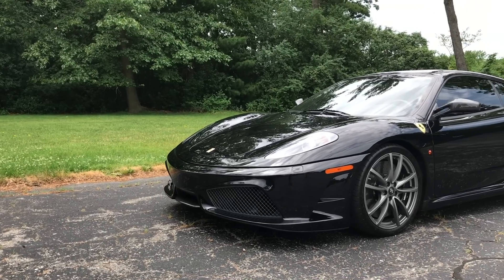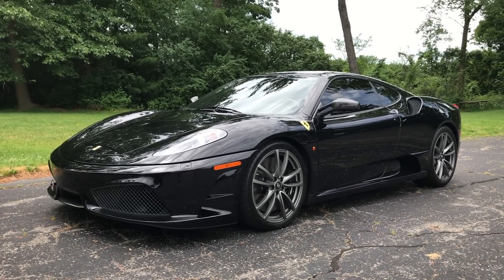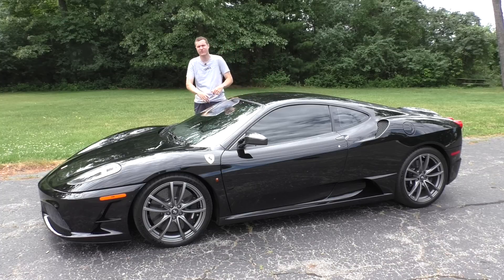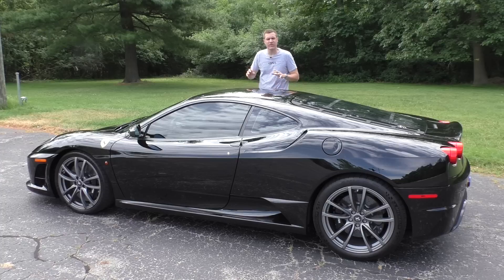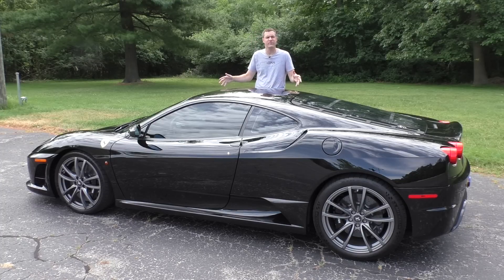But in addition to all that, to create the 430 Scuderia, Ferrari has also trimmed off 220 pounds. That's right, 220 pounds — which may not sound like all that much, but remember, it's not like the regular 430 is filled with leather and rear DVD screens and a panoramic sunroof they can just remove to save weight. Taking 220 pounds out of an already light and powerful sports car is pretty impressive. So today I'm going to show you all of the interesting and weird and cool ways that the 430 Scuderia saves weight over a regular 430.